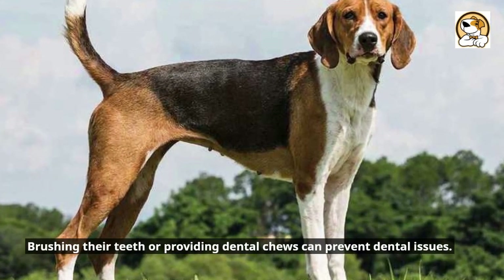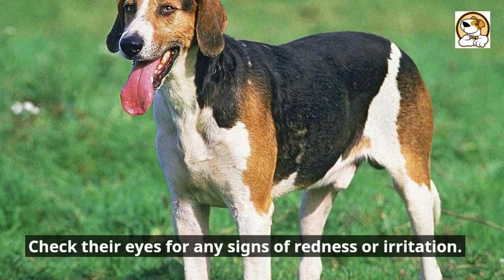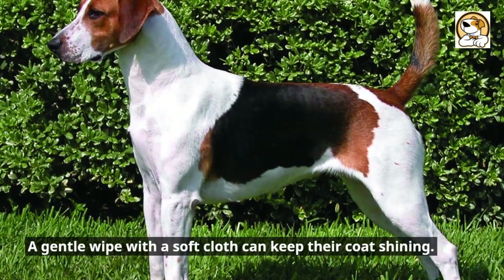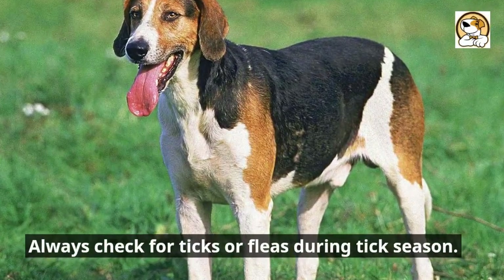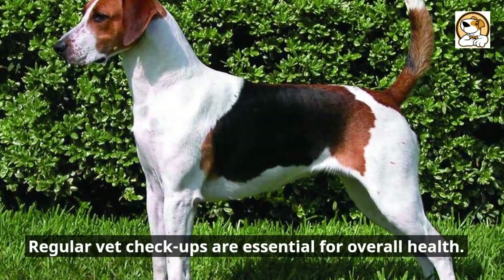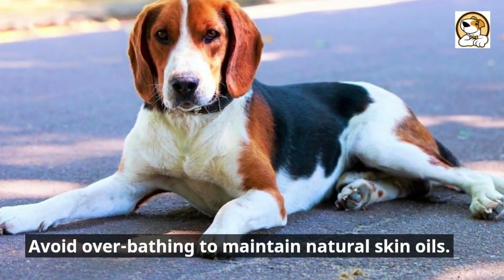Their nails should be trimmed every few weeks. Brushing their teeth or providing dental chews can prevent dental issues. Check their eyes for any signs of redness or irritation. A gentle wipe with a soft cloth can keep their coat shining. Always check for ticks or fleas during tick season. Regular vet checkups are essential for overall health. Avoid over-bathing to maintain natural skin oils.